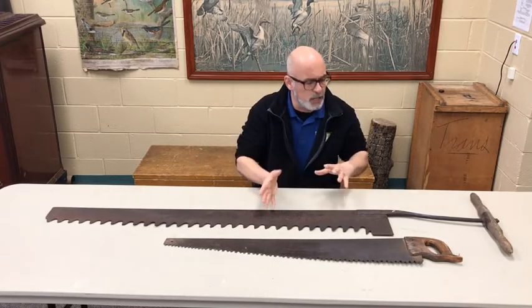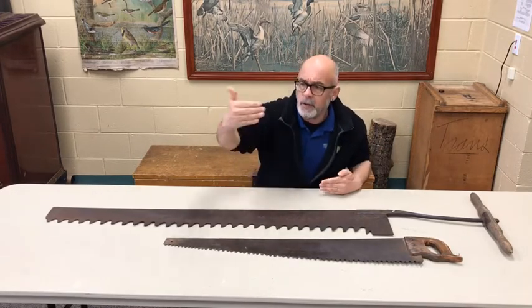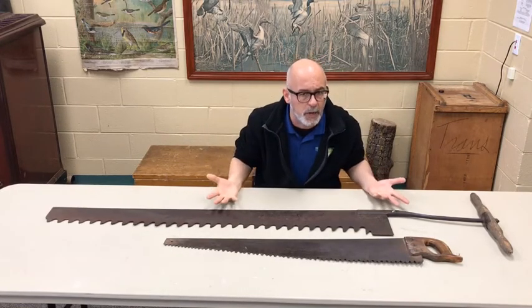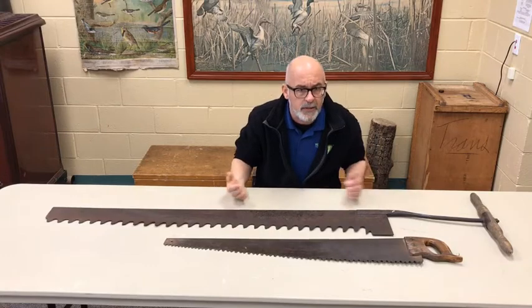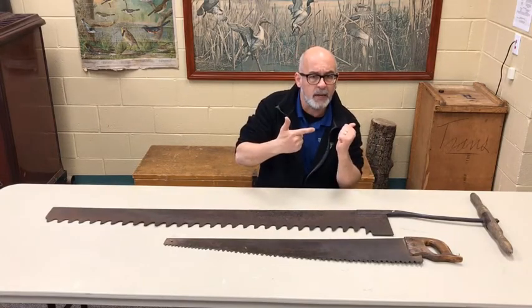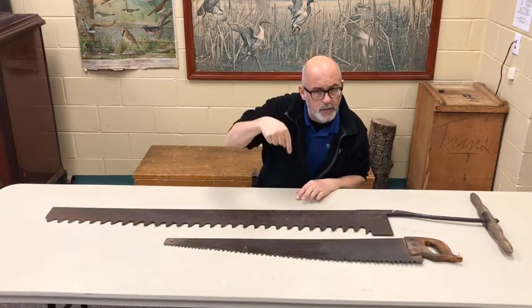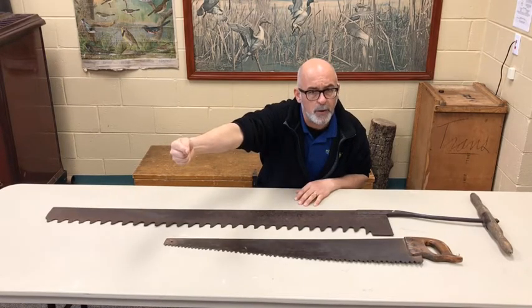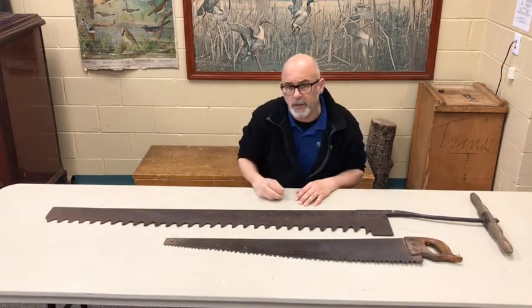But why do you do it? Well, you look at the old stuff so you can appreciate where you're going. That's basically what history is. History is looking back so you can better understand where you are and better understand where you're going. That's the power of history.